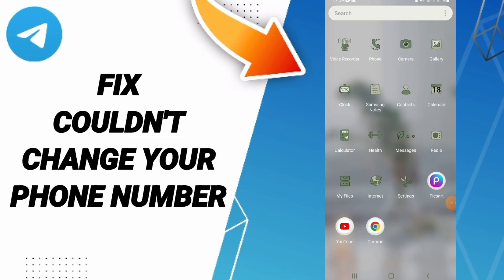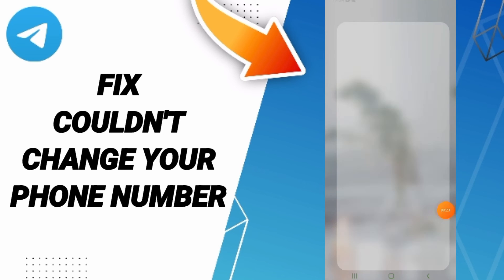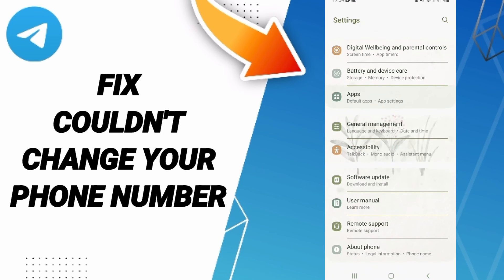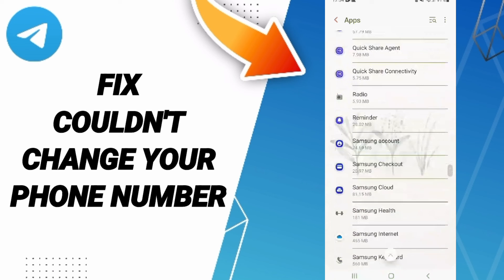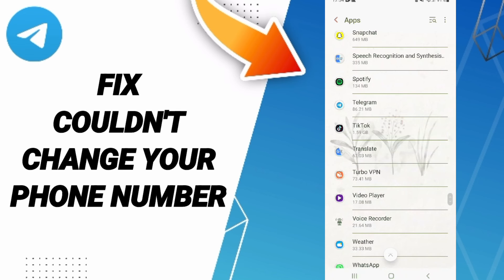To solve couldn't change your phone number on Telegram, you should click Settings, then click Apps. The App Settings list will open the Telegram app window.